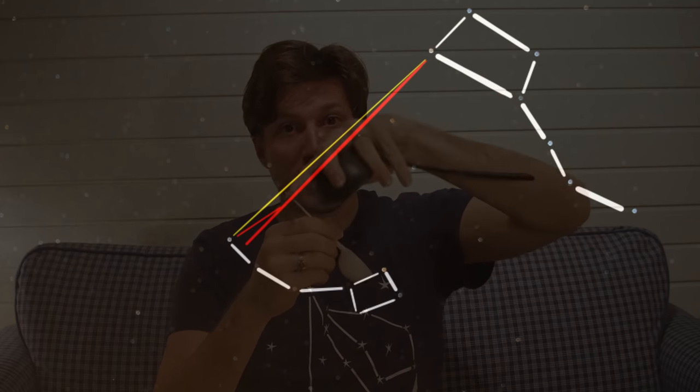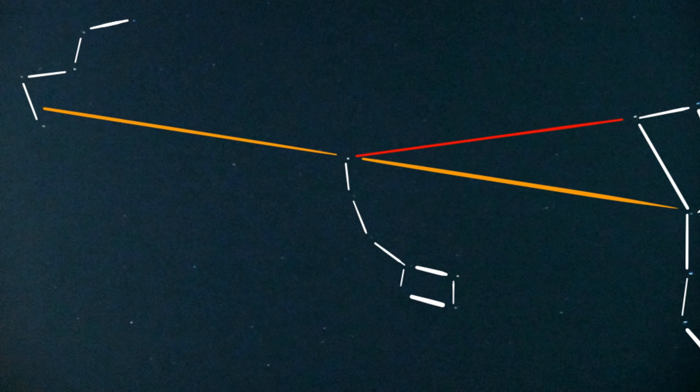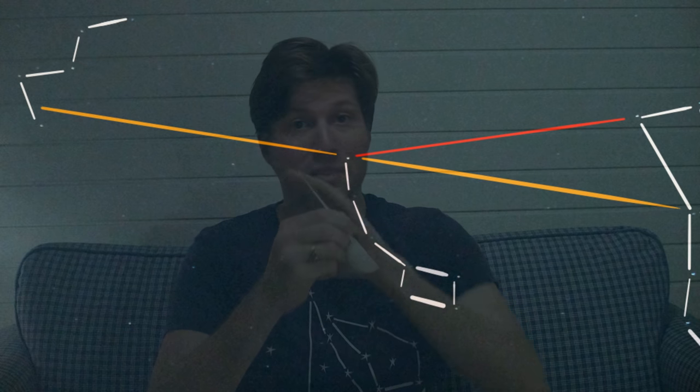To be doubly sure you've found the North Star — even though you have two constellations to confirm it — I use a third constellation. If you do that same line again from the last two stars of the Big Dipper and continue past the North Star, you'll come to a constellation called Cassiopeia that looks like a W. So if you see a W, a Big Dipper, and right in the middle the North Star with the Little Dipper coming off of it, you know you're on the right star and you're ready to take your sight.